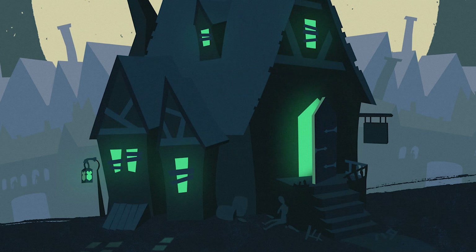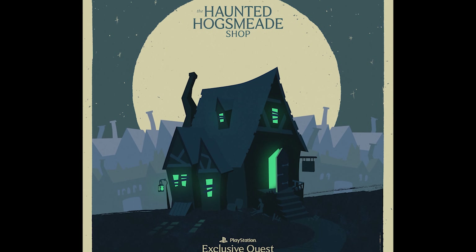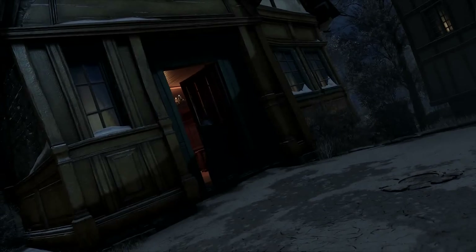Hello and welcome back to another video! My name is Joy, and today we're going to be analyzing the Haunted Hogsmeade Shop Quest trailer that was released back in September. I know it's taken me a while to get around to making this video, but such is life and I am catching up now. Thanks for sticking around!